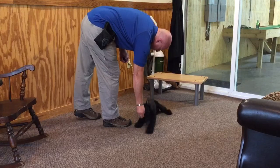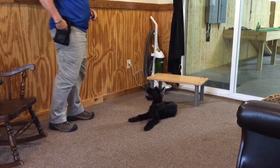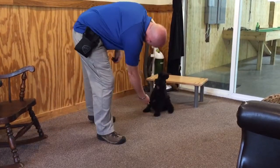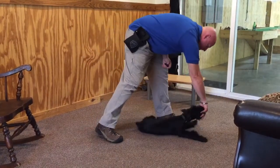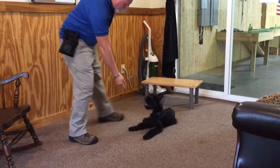Down. Good girl. Sit. Touch. A little bit too much staying going on. So once again, she's real willing to please. You can see that just by watching her work.